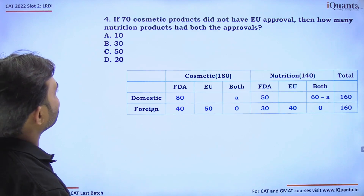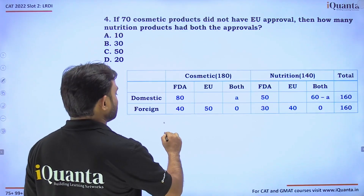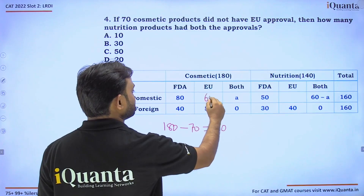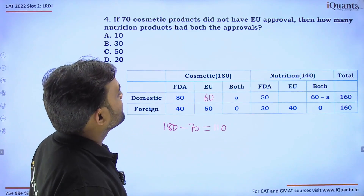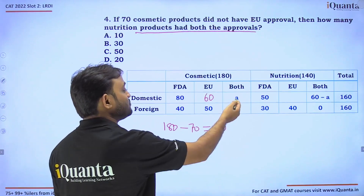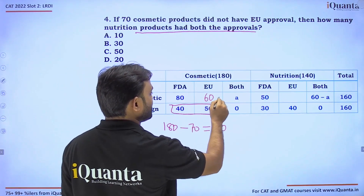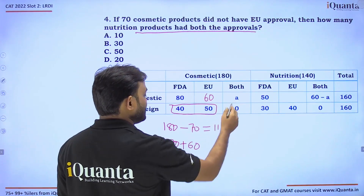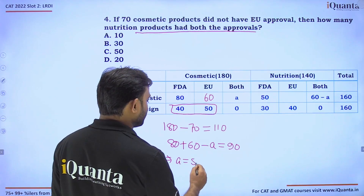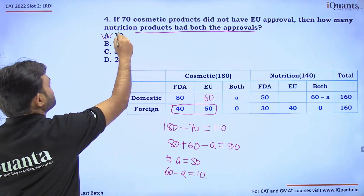Question 4: If 70 cosmetic products did not have EU approval, then 180 minus 70 equals 110 cosmetic products have EU approval. Setting up: 80 plus 60 minus A equals 110 (since A is common to both FDA and EU), giving A equals 50. Therefore 60 minus A equals 10. Answer: option A, which is 10.